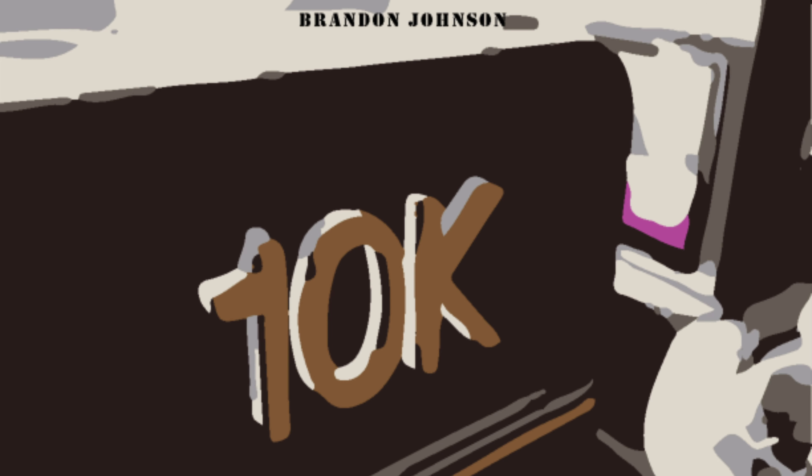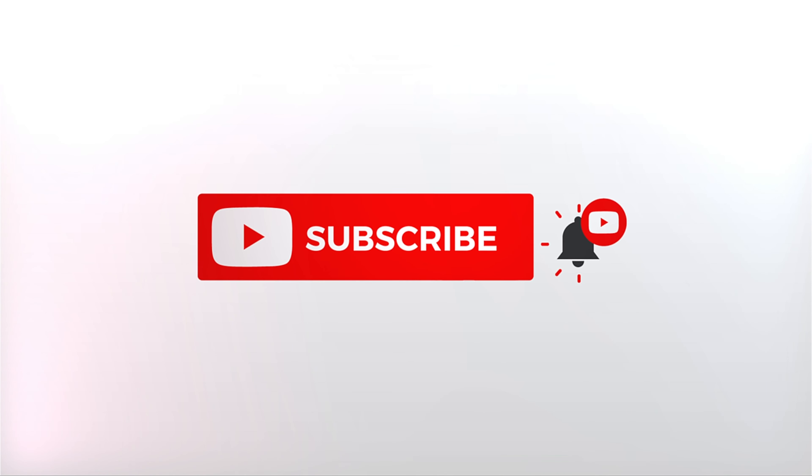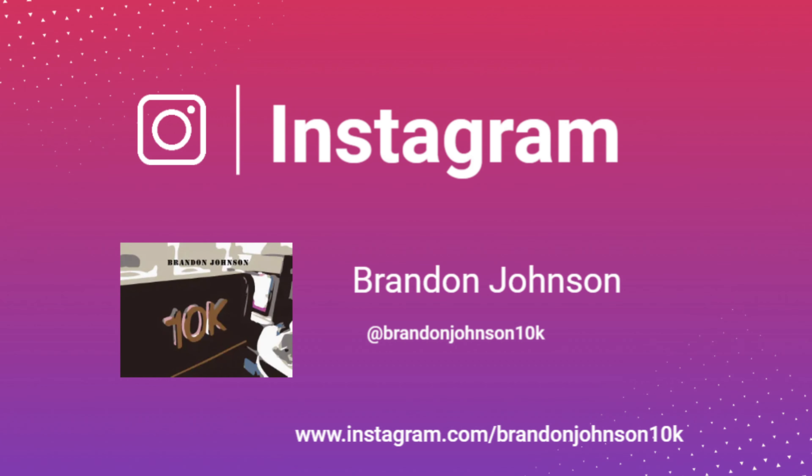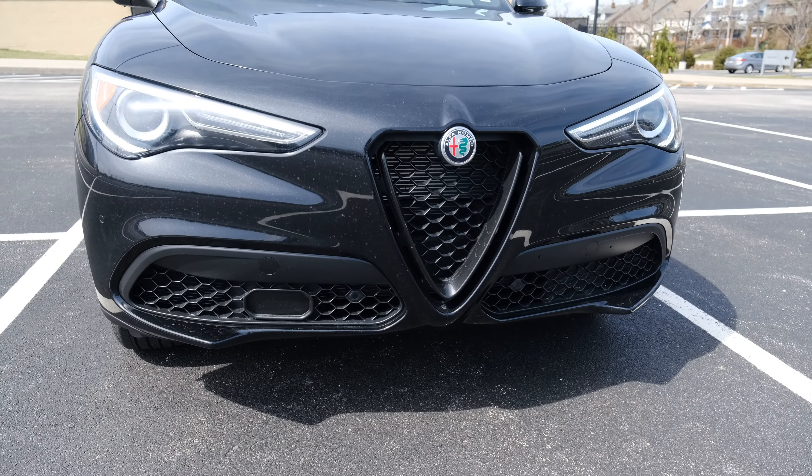Welcome back to the channel. Today I wanted to show you what you could expect from the 2022 Alfa Romeo Stelvio SUV, another gem from Cleveland Hopkins International Airport and National Rental Car. Please follow me on Instagram at BrandonJohnson10k for behind the scenes looks at content I am reviewing currently. So yes, this is the Alfa Romeo SUV.